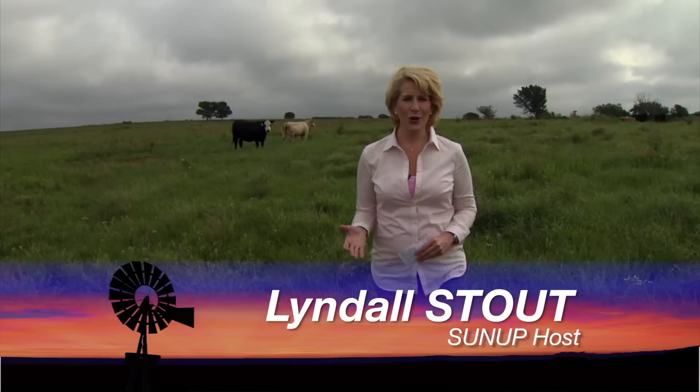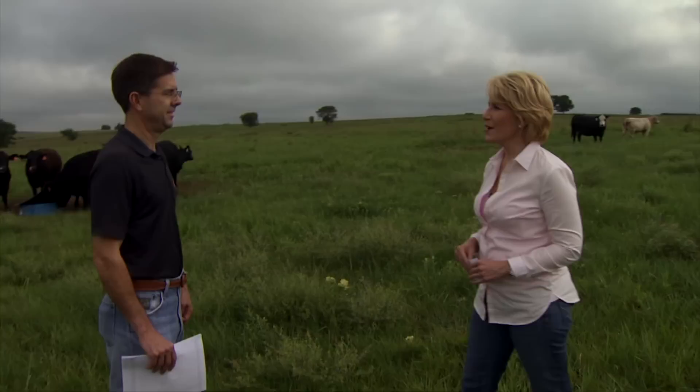Hello everyone and welcome to SUNUP. I'm Lyndal Stout. Coming up today on the show we'll return to the North Central Research Station at La Homa to wrap up this year's wheat field tour. But first we want to talk about some of the finances involved in running a cattle operation. We're joined with Dave Lalman here in the pasture, our extension beef cattle specialist. Dave, you have some data in hand that you've been analyzing. What are you looking at?